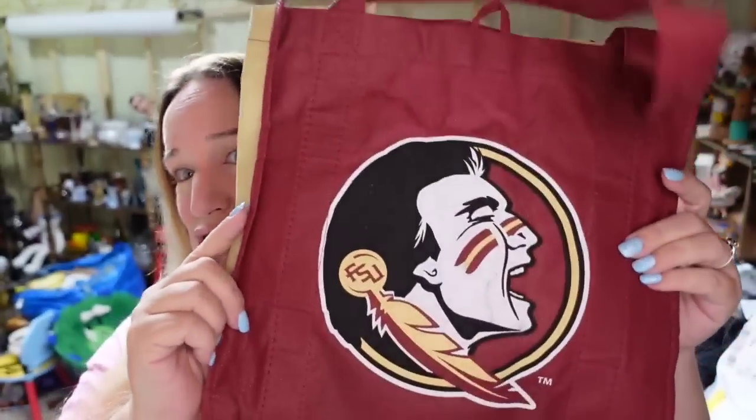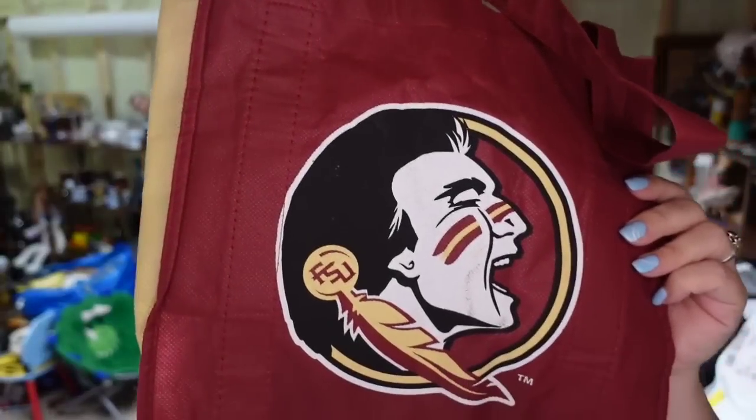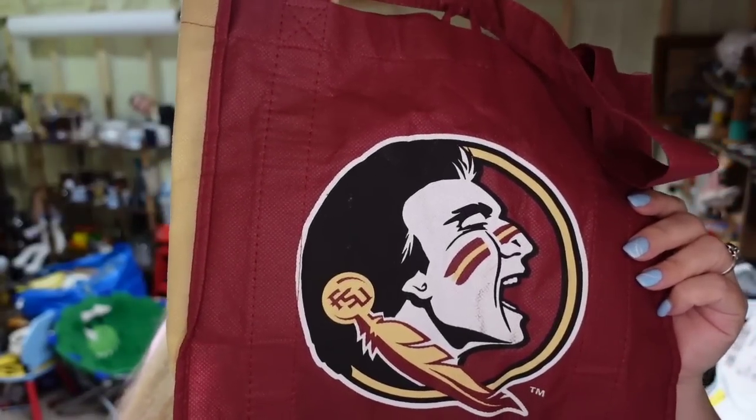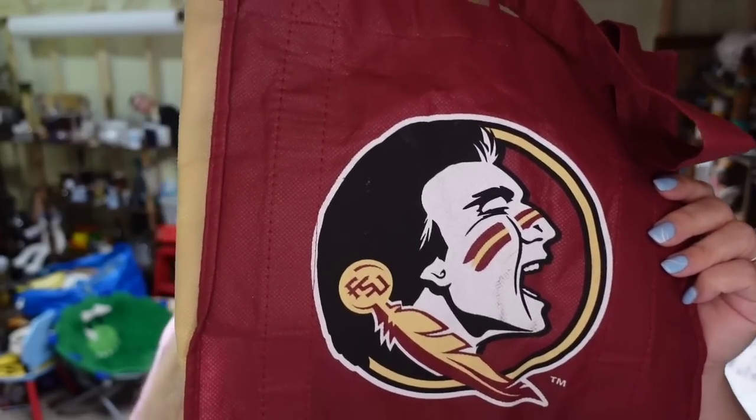Next is a $3 item — it's a little disposable shopping bag. I got this in an FSU lot and I paid less than 50 cents, so it's about a $2.50 to $3 profit. It did take two years to sell, so it was not a fast seller.